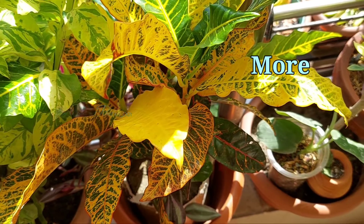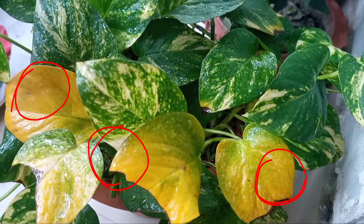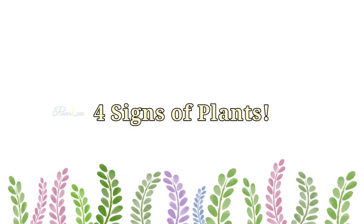How can you understand that your plant needs more light exposure? By observing four signs, you can easily identify that your plant needs more light.